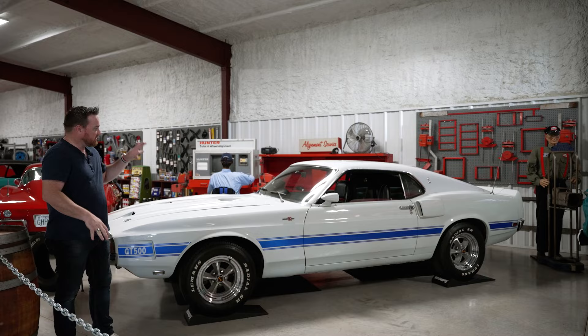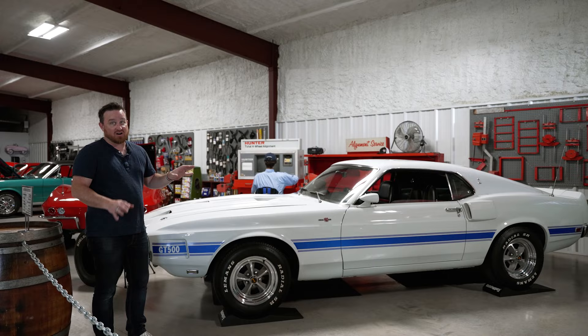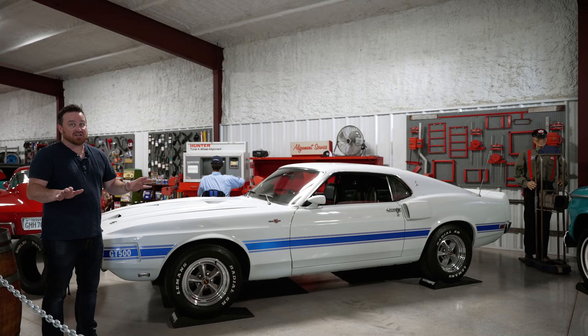By far one of my favorite cars in this collection is this pastel gray with blue striped Shelby GT500. These '69 GT500s are super cool, but this one has a 428 Cobra Jet with a four speed, no air conditioning — this is like the ultimate muscle car.